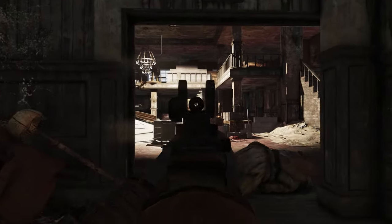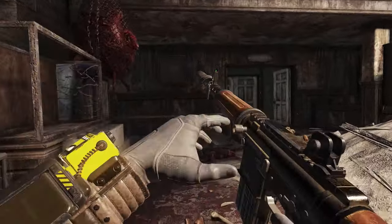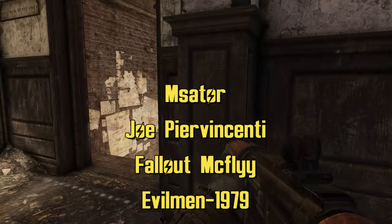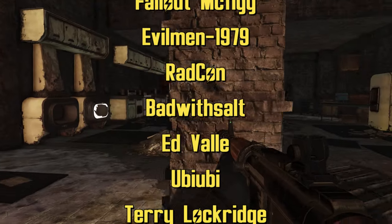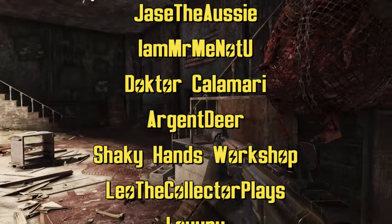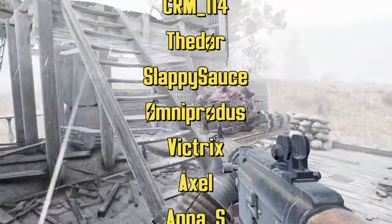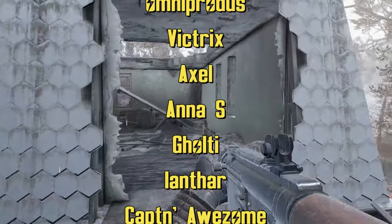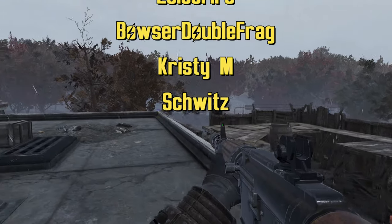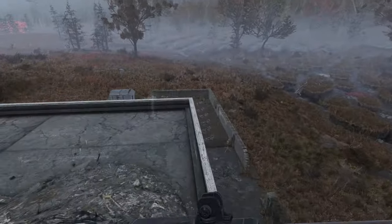But that is pretty much going to be it for this one. Thank you so much for stopping by and watching, I really appreciate it. And as always, I'd like to give a massive thank you to all of the channel members. Thank you guys so much, I love you guys, and have a great day.